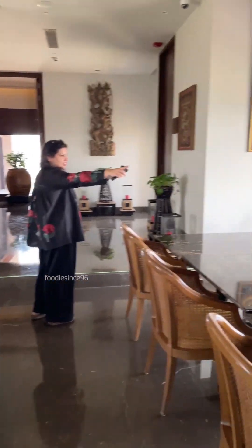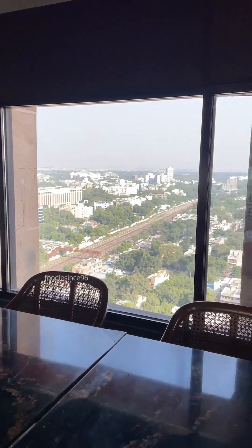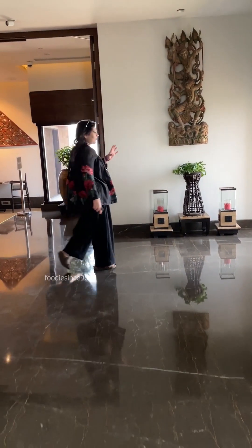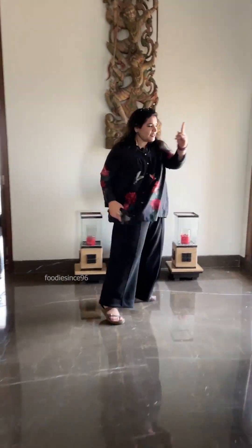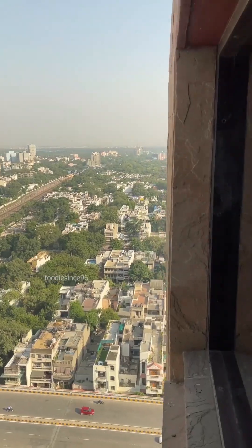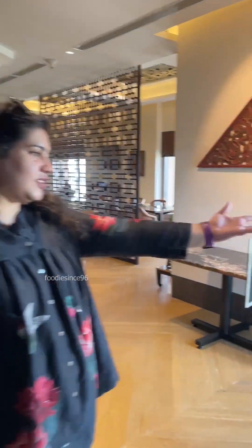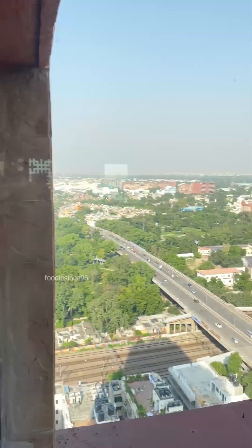I will give you a quick round of the restaurant so you can see the view — a continuous, beautiful view. If you have a window-side table, you will get a 360-degree view from each angle. You can see the flyover, the railway station and railway tracks. I think that is the beauty of this restaurant.